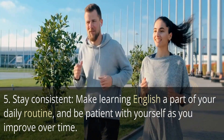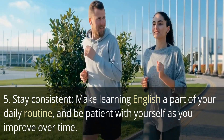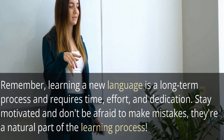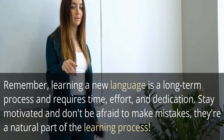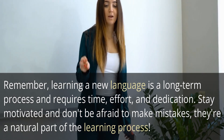Be patient with yourself as you improve over time. Remember, learning a new language is a long-term process and requires time, effort, and dedication. Stay motivated and don't be afraid to make mistakes — they're a natural part of the learning process.